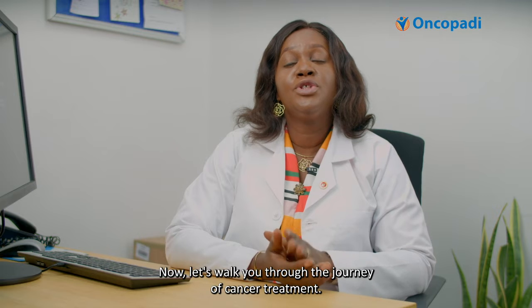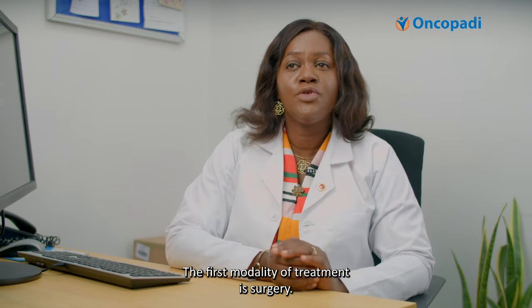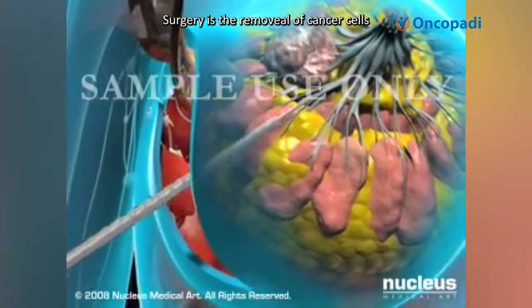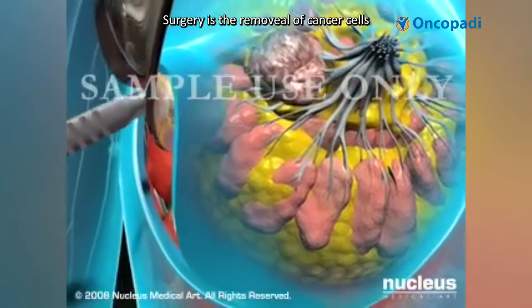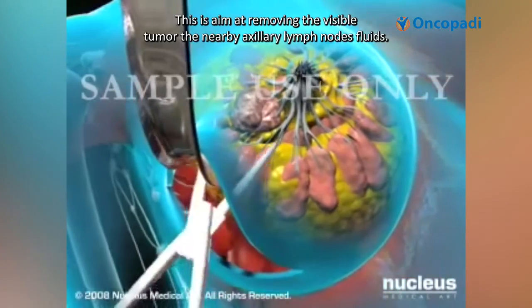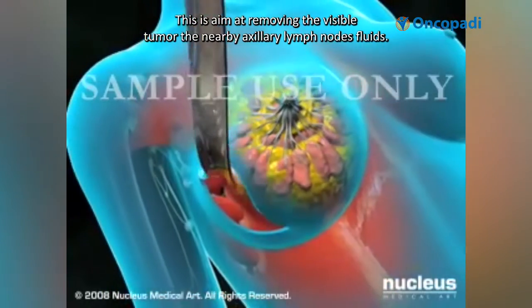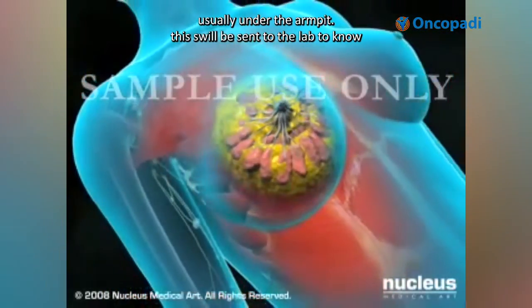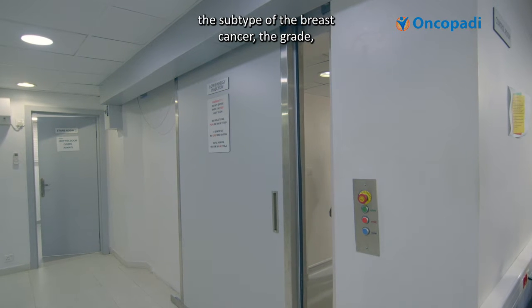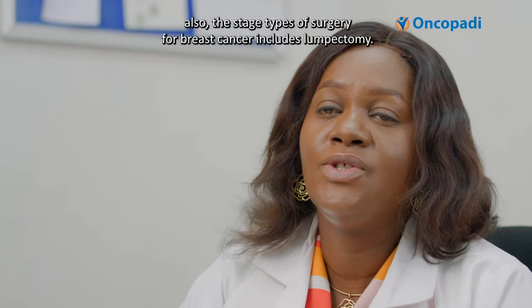Now let's walk you through the journey of cancer treatment. The first modality of treatment is surgery. Surgery is the removal of cancer cells together with a small margin of healthy tissues around it. This is aimed at removing the visible tumor and the nearby axillary lymph nodes, usually under the armpits. These will be sent to the lab to determine the subtype, grade, prognosis, and stage of the breast cancer.